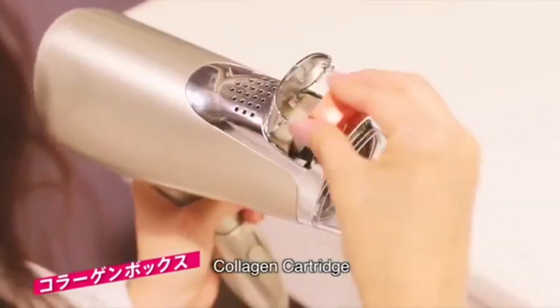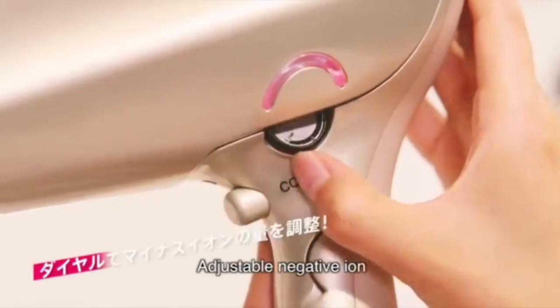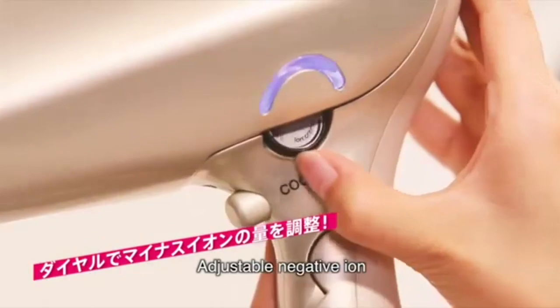Insert the collagen cartridge into the collagen compartment. You can simply adjust the negative ion volume as you wish.